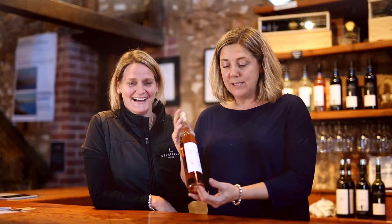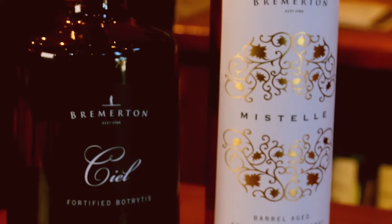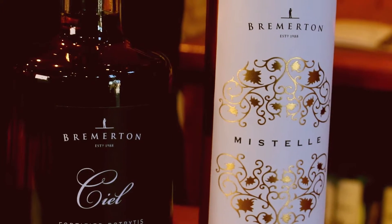This is a Mistel. Mistel is a barrel-aged fortified Chardonnay juice. What that means is as a juice it's quite light. It has got really beautiful citrus characters, but it is fortified, so that adds a luscciousness to the palate.